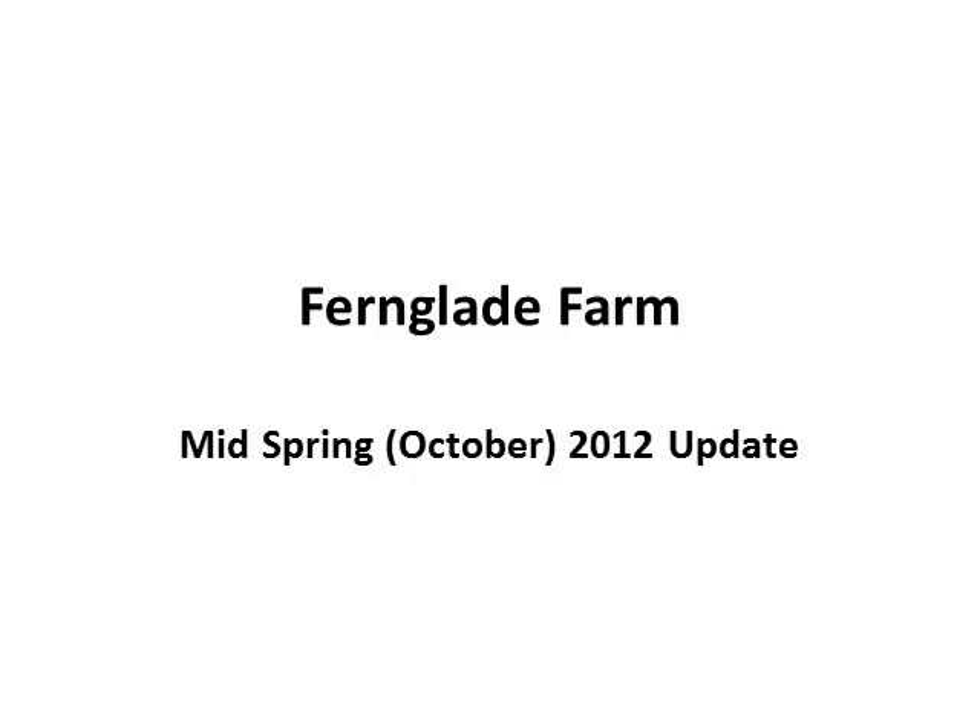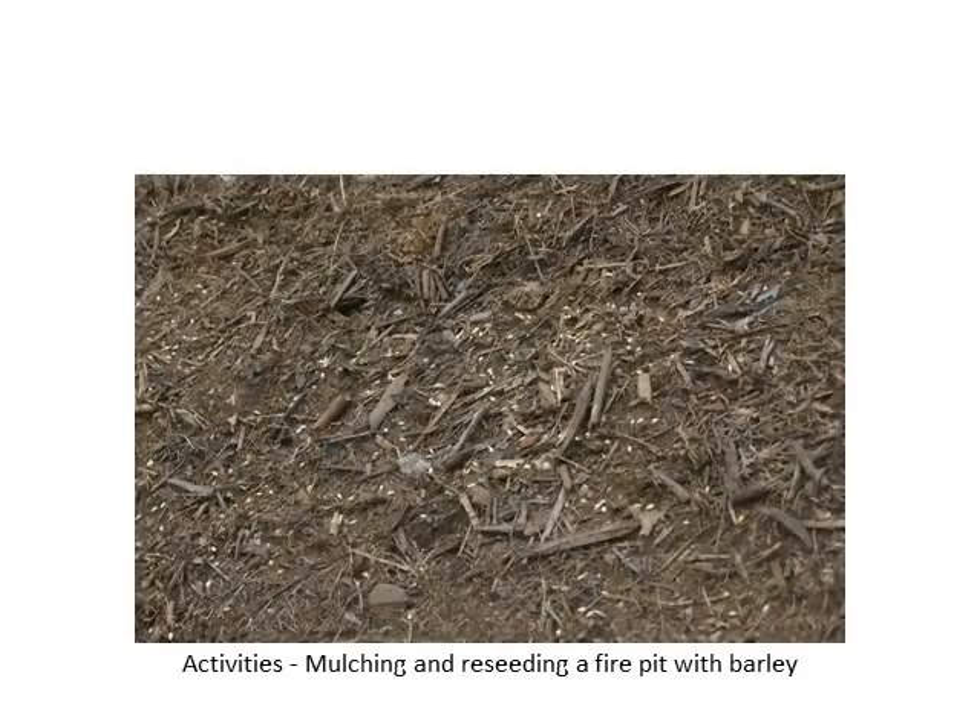Hey Ron, welcome to Fernglade Farm. This is the mid-spring October 2012 update. Here are some of the activities that we've been doing in the last two weeks.